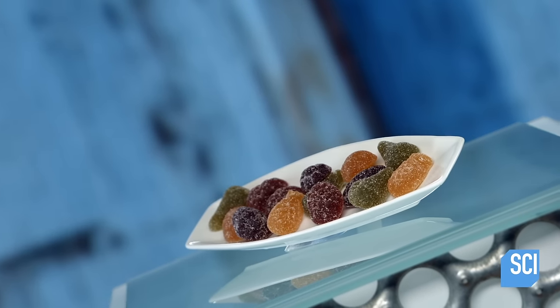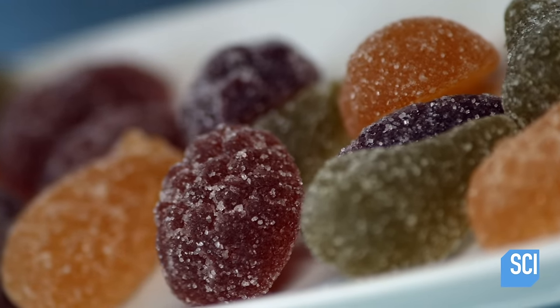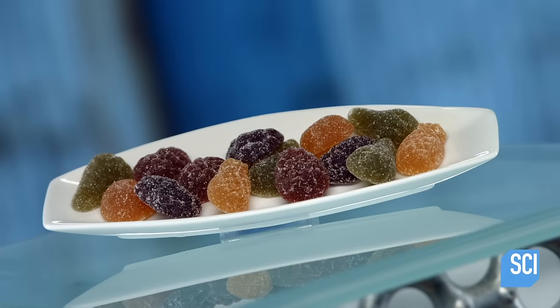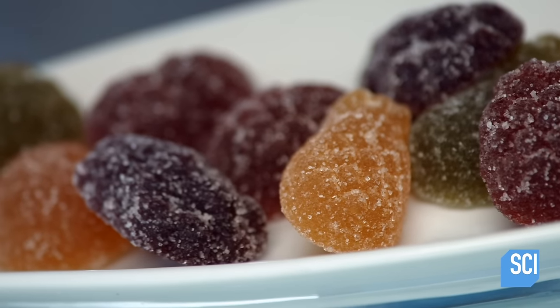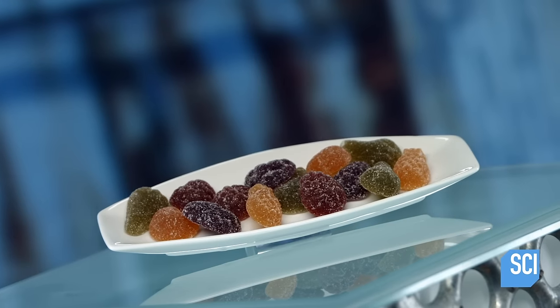Candied fruit and fruit jellies are Middle Eastern in origin and spread to Europe around the 12th century. This region of France has been producing them since the 15th century. When wars blocked access to cane sugar, fruit farmers began planting sugar beets to preserve this confectionary tradition.